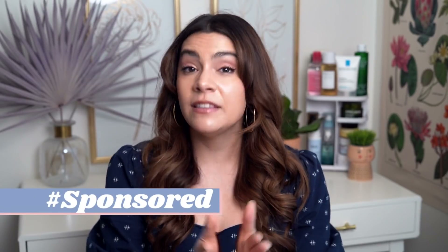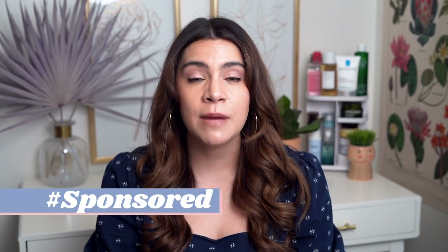Thank you guys so much for spending time with me today. The two products I showed you from Purito were sponsored by the brand — thank you for the sponsorship. Everything we talked about in today's video is in the info box with links to purchase. Before you go, leave me a comment and let me know what you're doing for your well aging routine right now, no matter what your age.